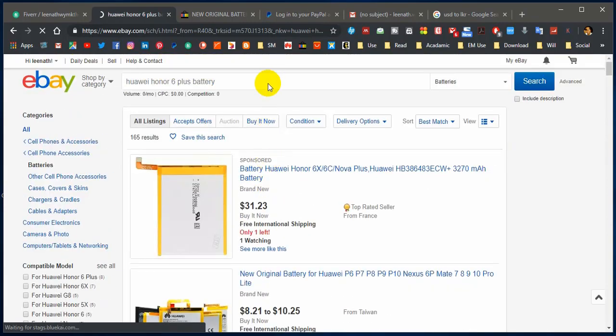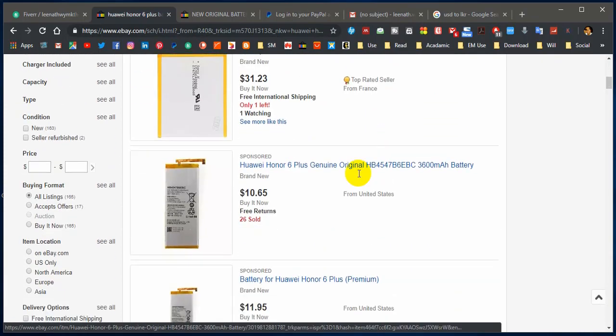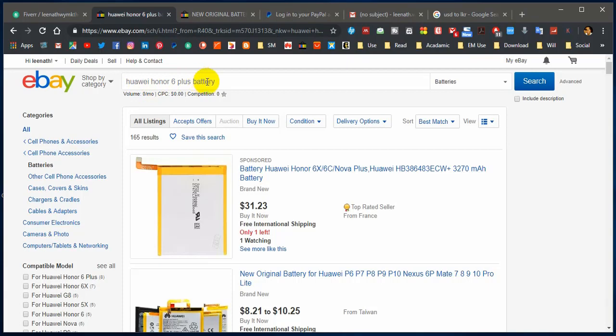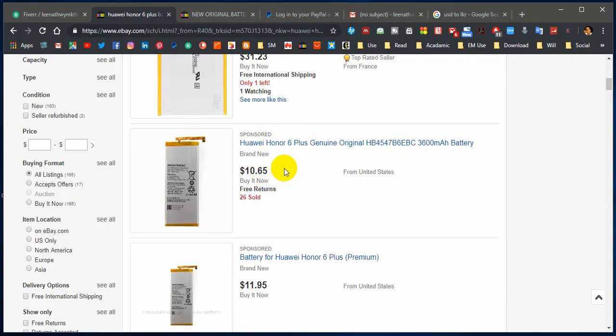First, it is a must to have keywords in these listing links. Huawei Honor 6 — no, Honor 6 Plus — so I am not going to go for this one. You can see one thing: my search keyword is Huawei Honor 6 Plus battery. So you can see in these results 'Huawei Honor 6 Plus battery Genuine' — this is one result that I can expect.